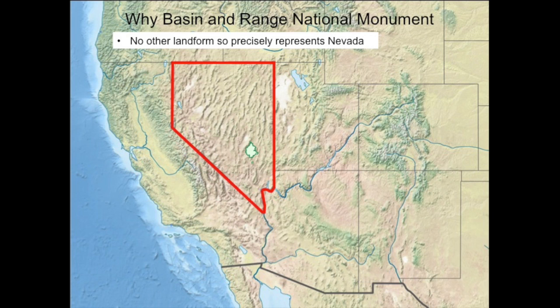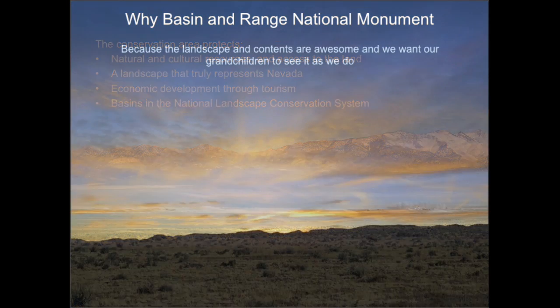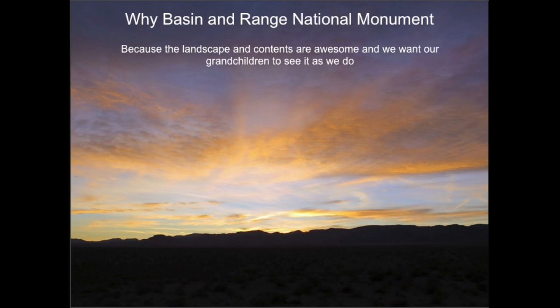Why conserve basin and range? Nevada is basin and range, and basin and range is Nevada. No other landform so precisely represents Nevada. Basin and Range National Monument is a conservation area that protects cultural and natural resources, inspires ecotourism, and adds intact basins to the National Landscape Conservation System. Why protect basin and range? Because we can, and because it is a great place to visit, now and for generations to come.